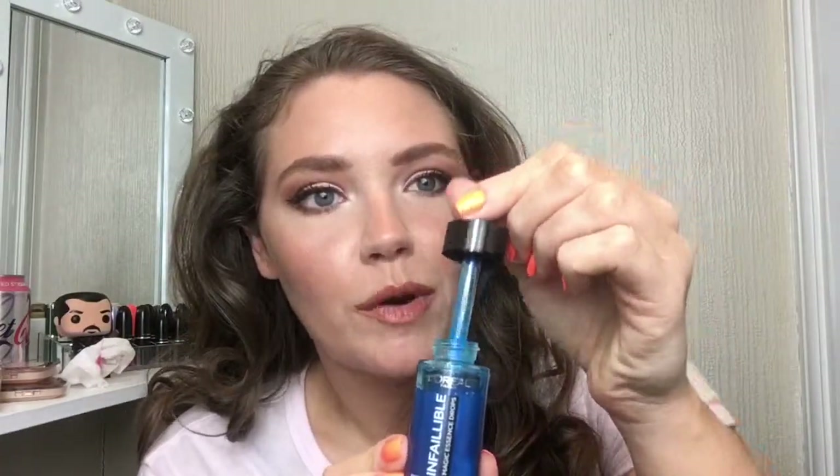The next flop is the L'Oreal Infallible Magic Essence Drops, a brightening primer in a dropper bottle. It's fun to look at — it's blue, it's exciting, and using the dropper feels very Instagram-worthy — but it doesn't actually do anything. It doesn't brighten me; it just leaves my skin with a weird texture, so when I put foundation on it goes a bit dry and hard. I don't understand what it's supposed to be doing. It's just an extra step that leaves a strange texture and it's not a favorite.